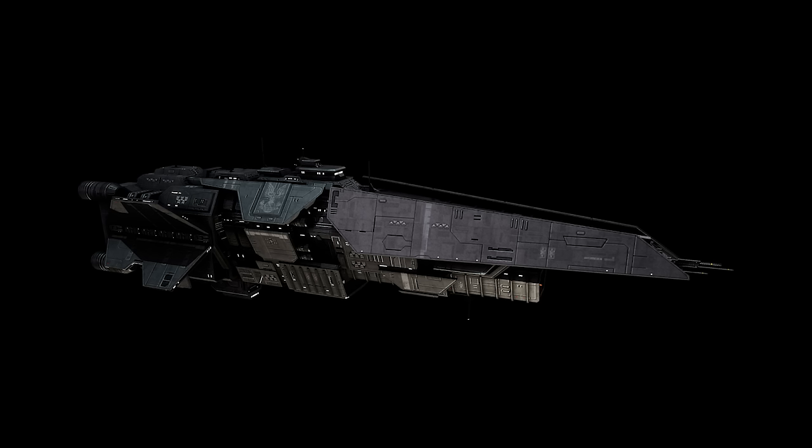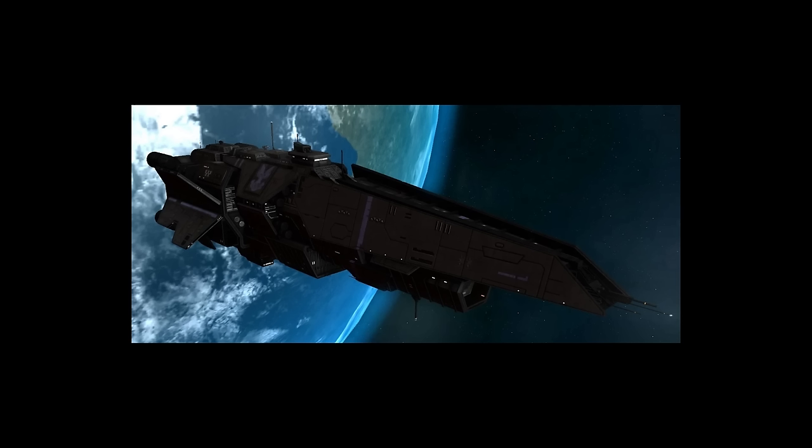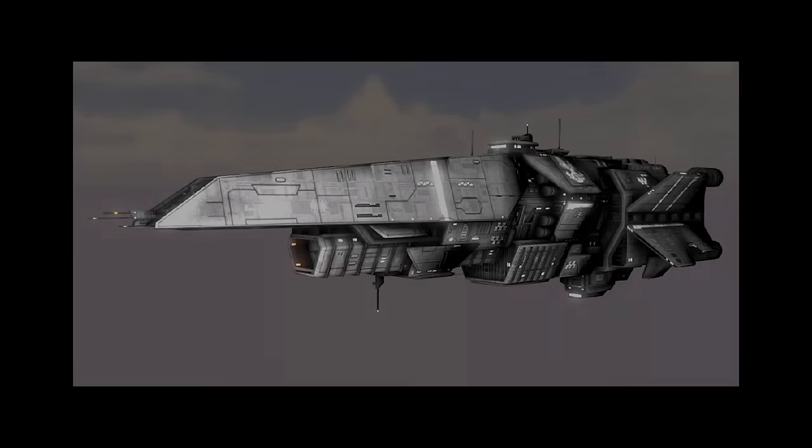The Halberg-class light destroyer entered service in 2508. They had a length of 1,591 feet or 485 meters and a mass of 1.8 million tons. They had one Mack battery, 26 Archer missile pods, 4 Rampart point defense guns, and 3 Shiva nuclear missiles. Early in the war with the Covenant, Halbergs were deployed in specialized task forces with a life expectancy measured in weeks. Later in the war, dozens would serve and be destroyed in the Fall of Reach.